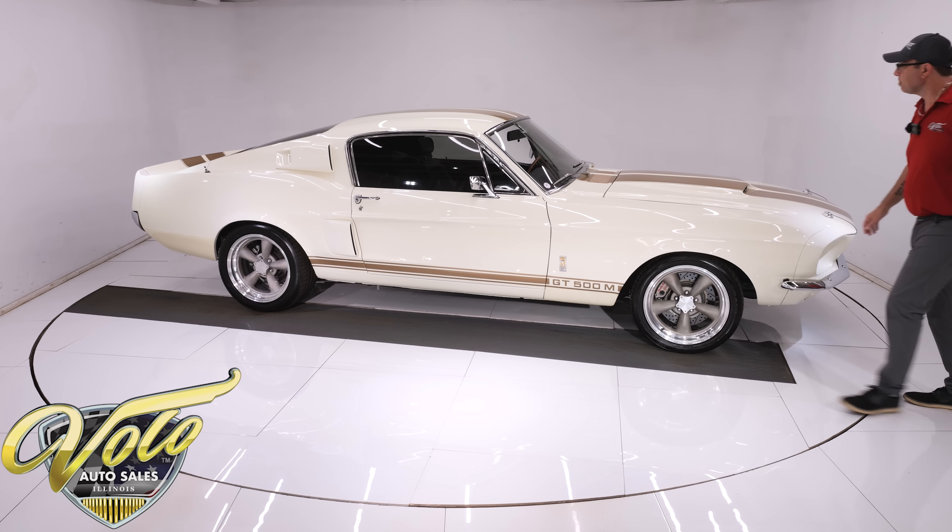The wheels are 17x8 in front and 17x9 in back, wrapped in performance tires that were put on in 2021 — not even two years old. The outside of the car is just awesome. Looking at the back end — the tail lights, the fin, the wide tires, the exhaust underneath — I walked in here and it was like, wow, that's sharp looking.